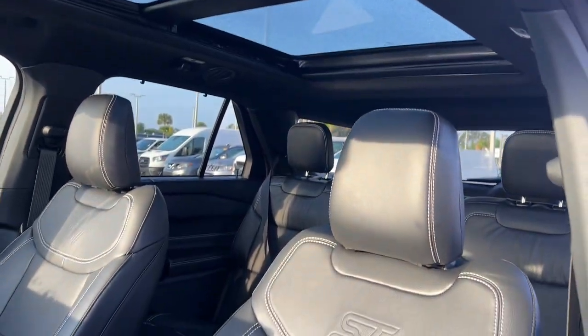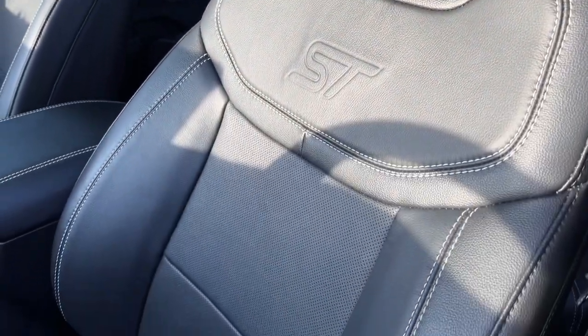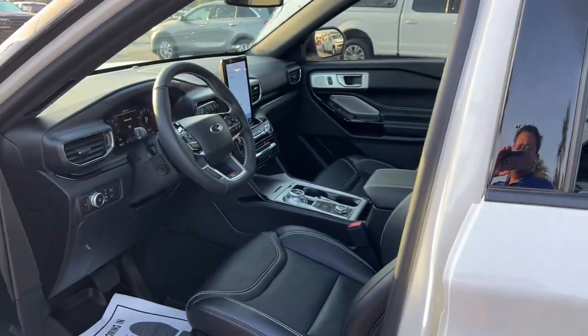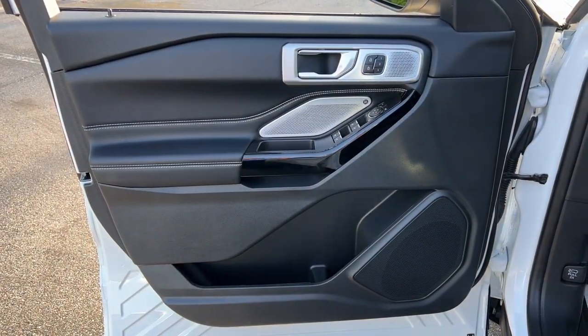Apple CarPlay and or Android Auto. Navigation system. Hands-free lift gate. Third row seat. Keyless entry. Sunroof/moonroof. Heated mirrors. Premium sound system. Adaptive cruise control. Satellite radio.